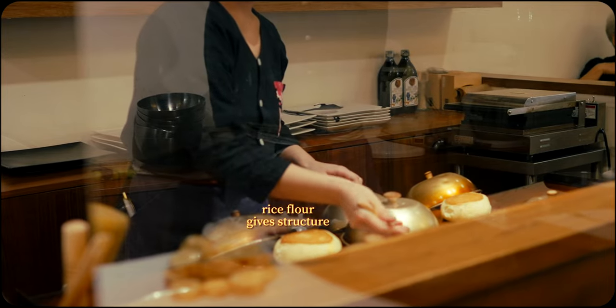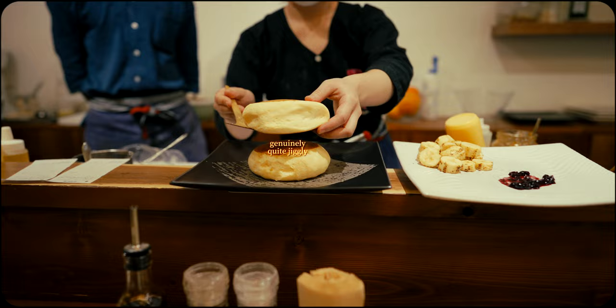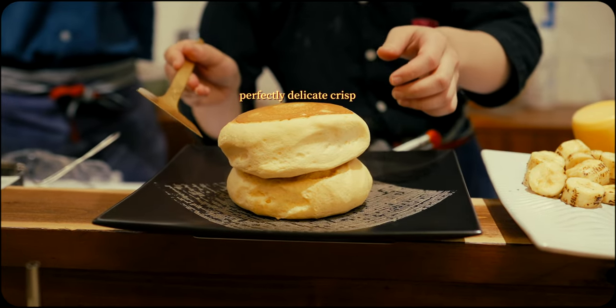Meanwhile, the rice flour helps hold its shape during cooking, giving you the perfect contrast of a fluffy, jiggly interior with a subtly crisp, form-retaining exterior.